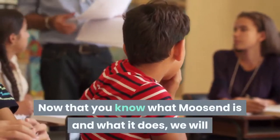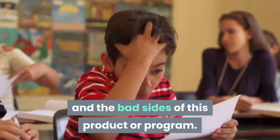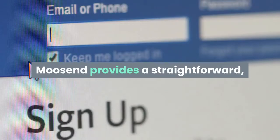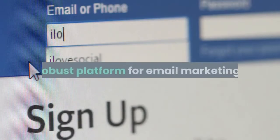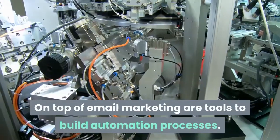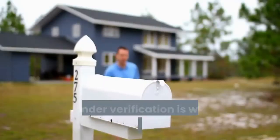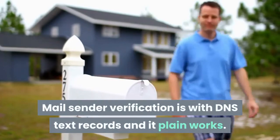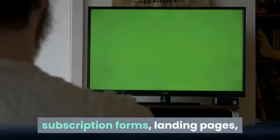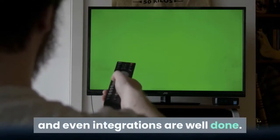Now that you know what Moosend is and what it does, we will now look at the good sides and the bad sides of this product. I will start with the good sides according to my personal experience. Moosend provides a straightforward, robust platform for email marketing, with tools to build automation processes. The email marketing setup steps logically walk you through the process. Mail sender verification is with DNS text records and it plain works. Importing email lists, segmentation, subscription forms, landing pages, campaign email builder, CNAME functionality, and even integrations are well done.